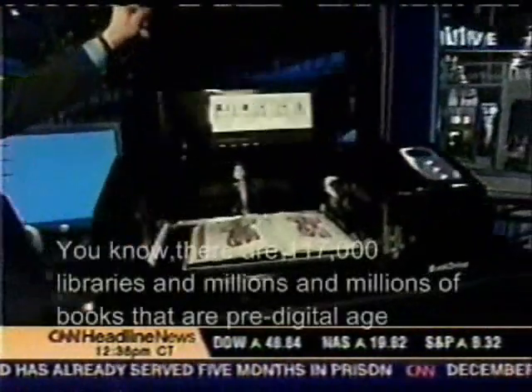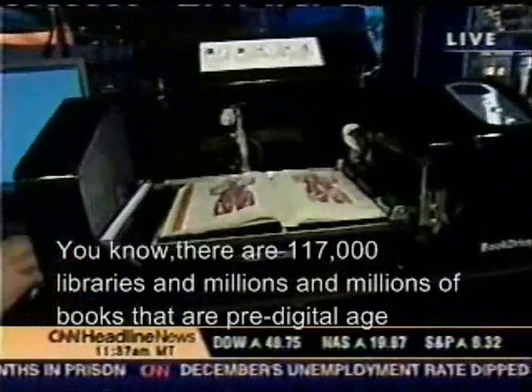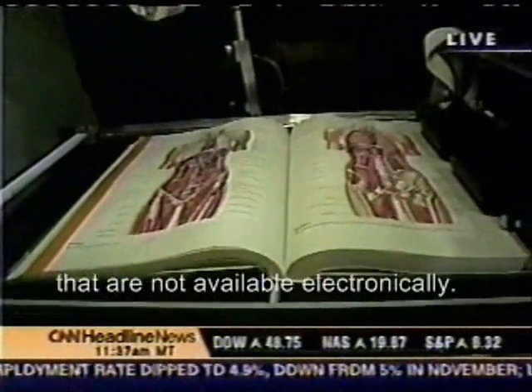If you're looking for something to make your everyday life a little bit easier, it's your lucky day. There are 117,000 libraries and millions and millions of books that are pre-digital age that are not available electronically.